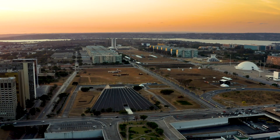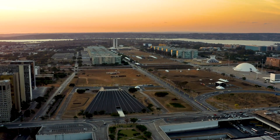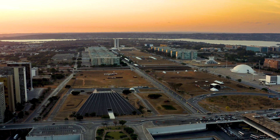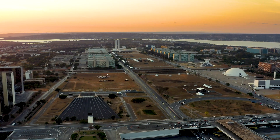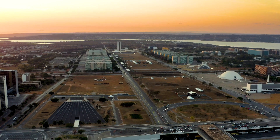Welcome to Split, a city with a history spanning more than 2,000 years. It is famous for its UNESCO World Heritage Site, the Diocletian's Palace, a massive Roman complex built by the Emperor Diocletian in the 4th century AD.